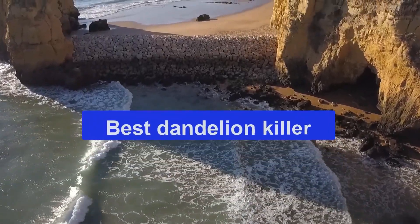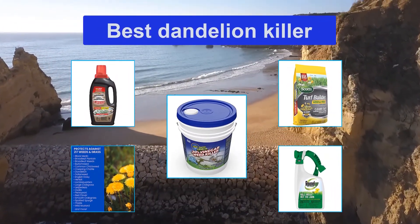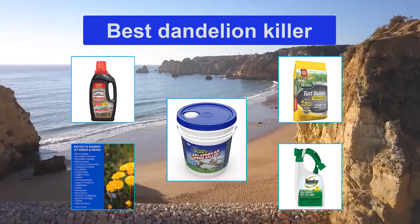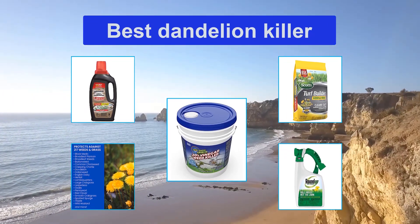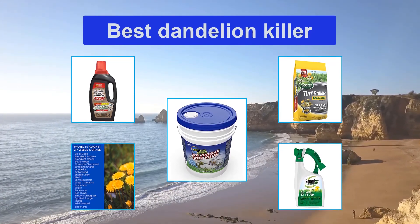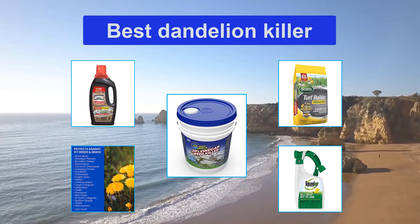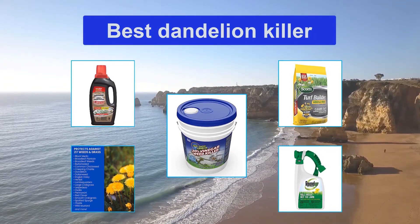Top 5 Best Dandelion Killers. Now that you're grown up, seeing these dandelions ruin your beautiful green yard most likely fills you with dread. They can be difficult to get rid of, and this is why you need the best dandelion killer available on the market. They'll take care of your problem and leave you with a lush and green yard you can't wait to enjoy all summer long. When it comes to narrowing down your choices: